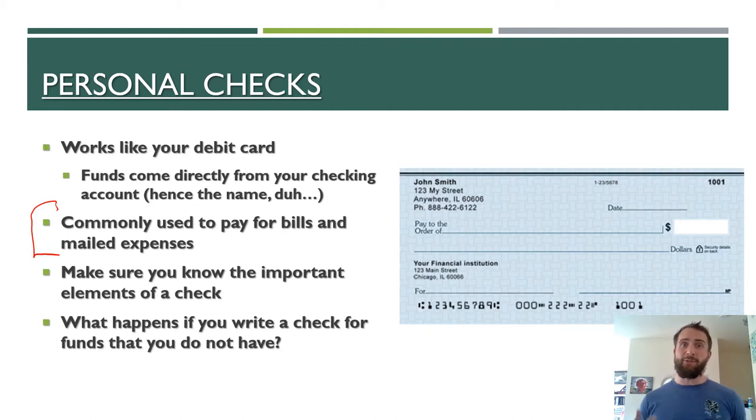Checks are also used to pay for mailed expenses. A good example of that would be one I had to deal with — when you get a ticket for a traffic violation, oftentimes they might require you to write a check for that. So it's going to be important that you know the important elements of a check and how to write them properly.